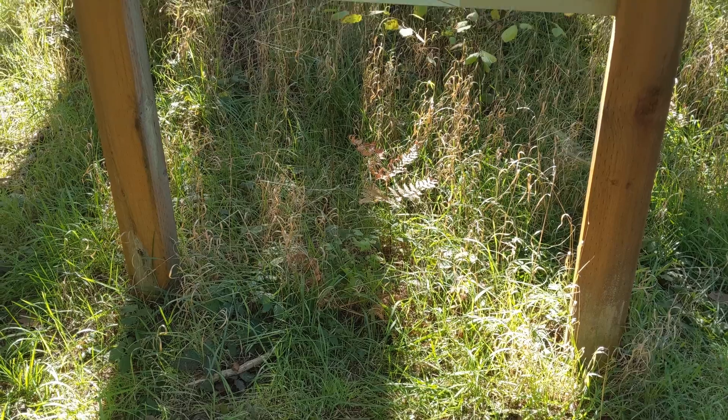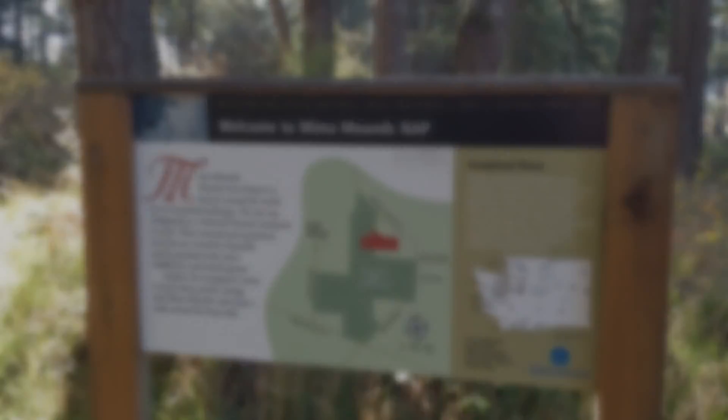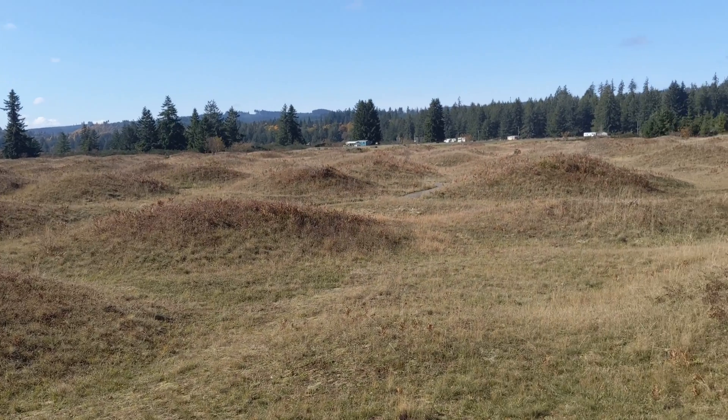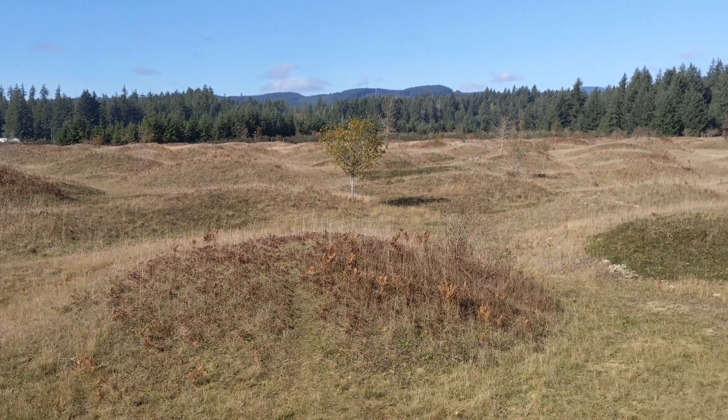Hello and welcome to Exit Through the Gift Shop. Today we are at the Mima Mounds just north of Centralia, Washington. This natural area preserve has been set aside to protect the hundreds and hundreds of similarly formed mounds, the origins of which continue to stump scientists to this day.